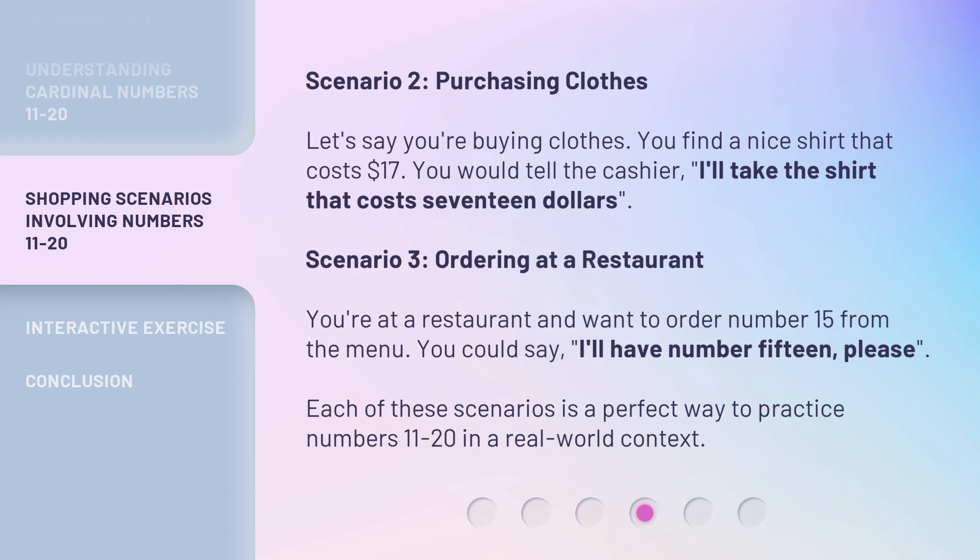Scenario 3: Ordering at a restaurant. You're at a restaurant and want to order number 15 from the menu. You could say, 'I'll have number 15, please.' Each of these scenarios is a perfect way to practice numbers 11-20 in a real-world context.